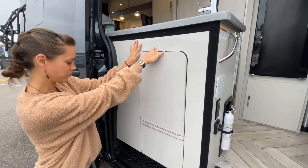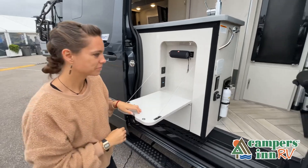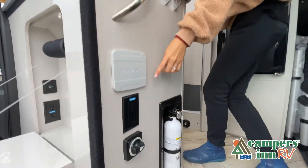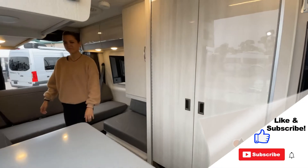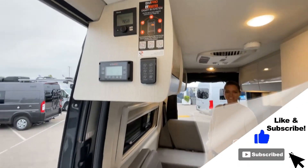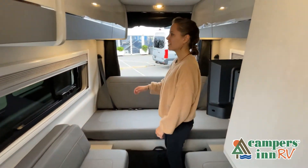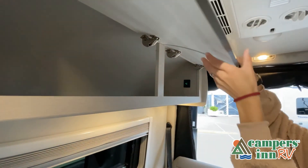If you're viewing it on our website, you'll find all the specifications right below this screen. But the best way to view this beautiful RV is to put yourself in it — stop by your local Campers Inn RV dealership today to see and feel the difference when you're treated like family.